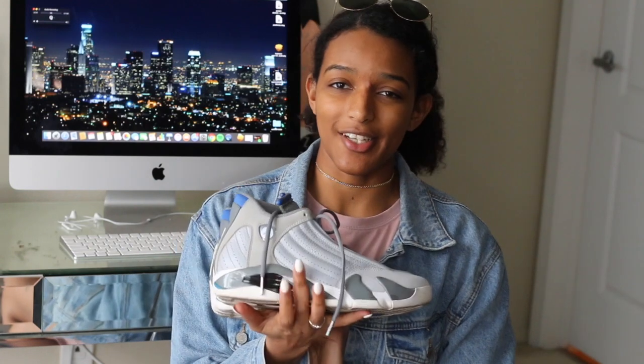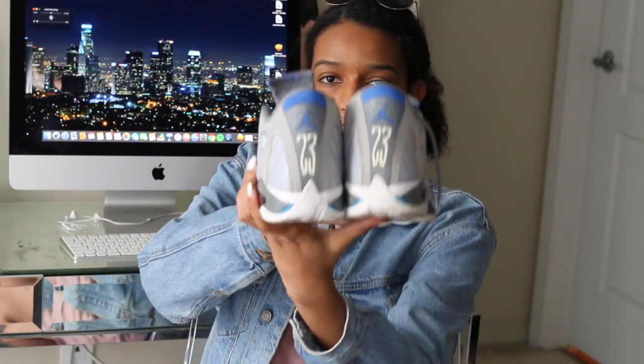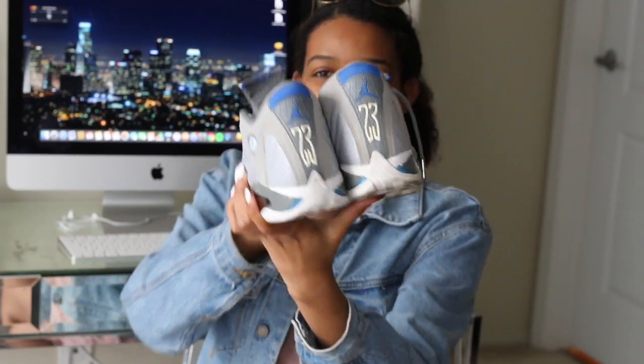The next ones I've had for about six or seven months. These were not in my last sneaker collection video. These are the 14s and I believe the color is called Sport Blue, though I'm not 100% sure. I really bought these because I like the back — it has the 23 on it. They're just really cool, different looking shoes to me. I don't wear them a ton, but I do like having them in my collection.